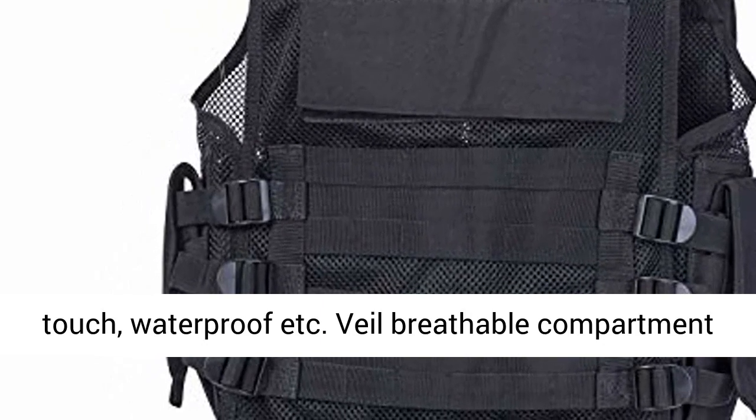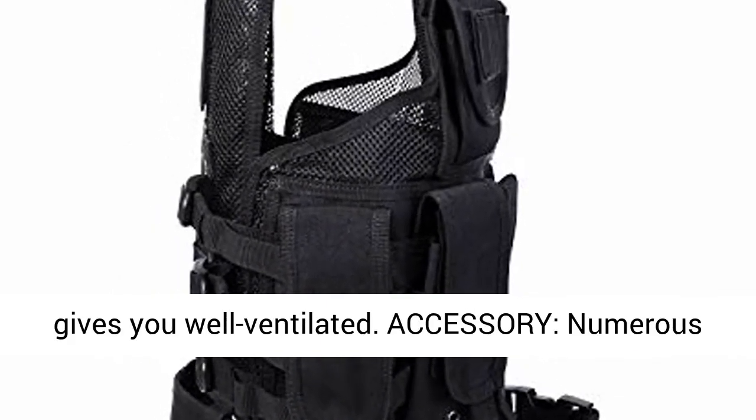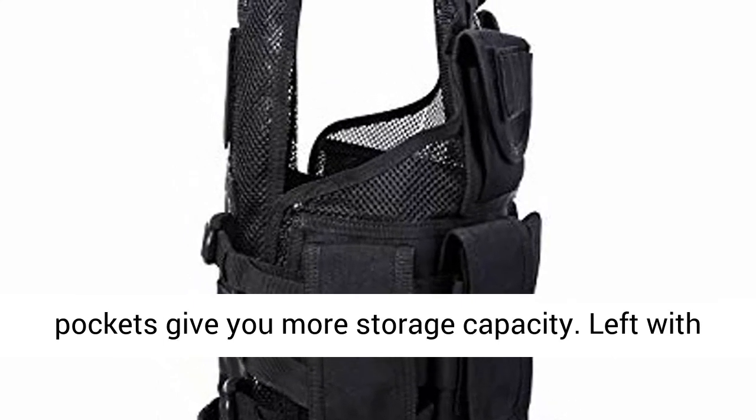Material: 600D High Density Oxford Fabric, featuring a soft touch and waterproof properties. The mesh breathable compartment gives you well-ventilated comfort.